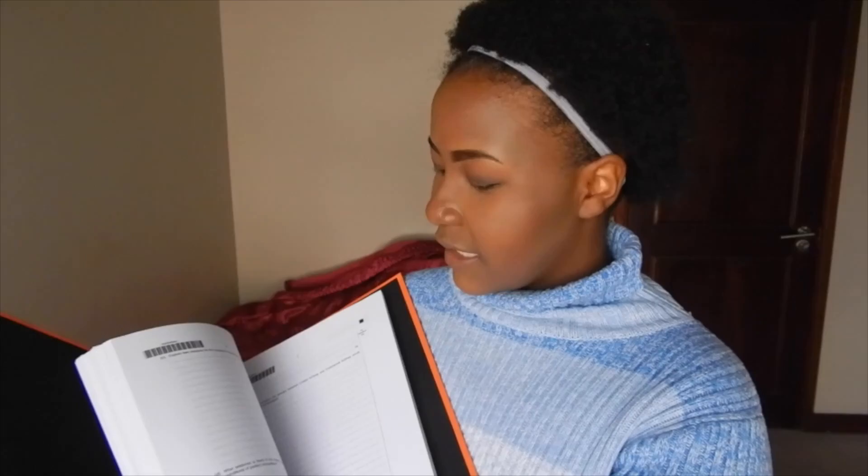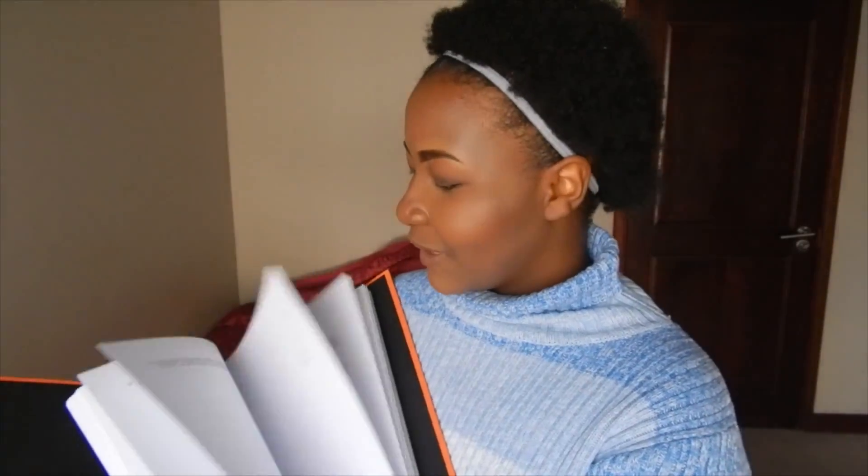Number three: past papers. Everyone says do past papers, and I am a strong advocate for them. For maths I'll print out the past paper, but for other subjects like English you don't have to. My school actually sells past paper packs, so you can just buy those and work through them. Do the past paper, get the mark scheme, then mark it — and be strict with yourself, like an actual examiner. Even better, get your teachers or friends to mark it for you.